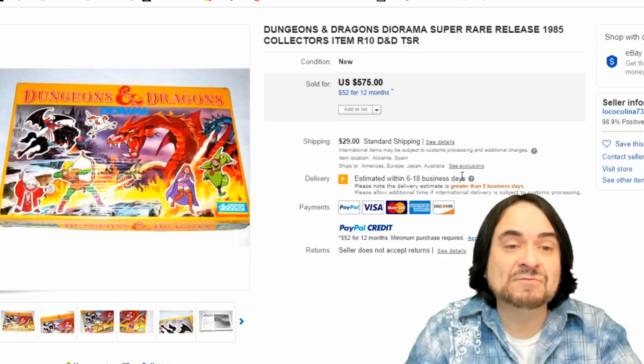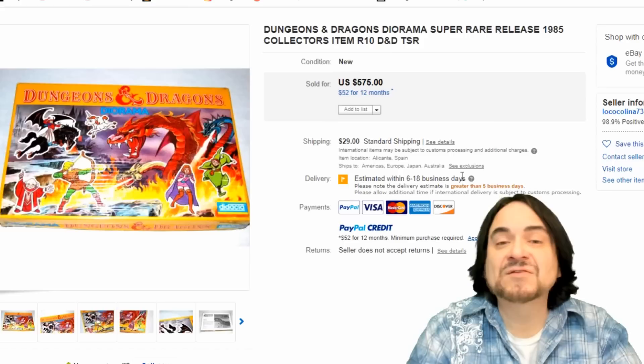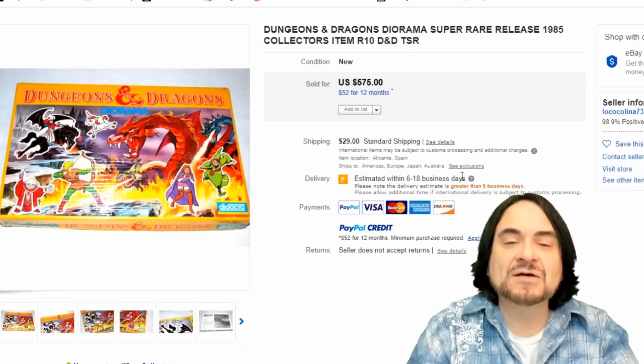Now we'll go into some more collectible ones. This is a Dungeons and Dragons Diorama from 1985 — a foreign edition of it. I very rarely run into any of the Dungeons and Dragons puzzles. There are quite a few of them. Usually it's one of the cheaper ones — I might get $30 to $60 for the average Dungeons and Dragons. I'm hitting the high dollar ones today because these are the ones that everybody wants to find. $575 on this one.